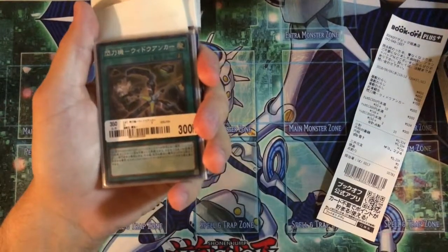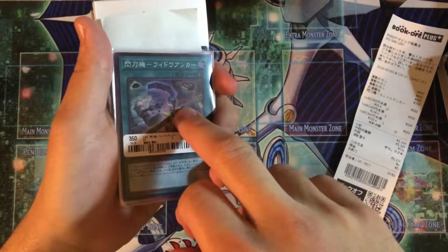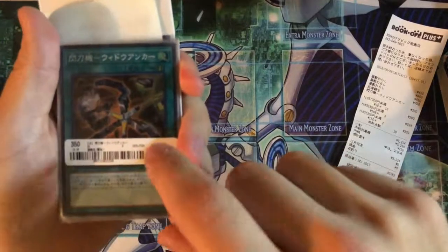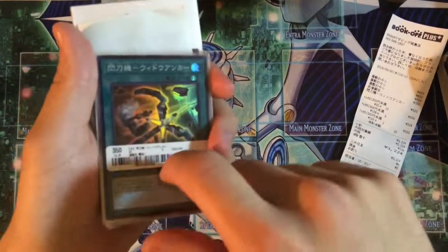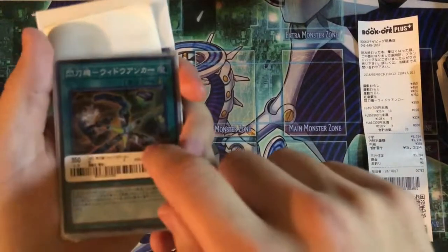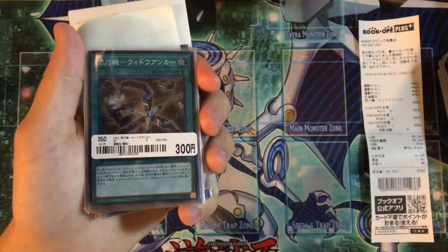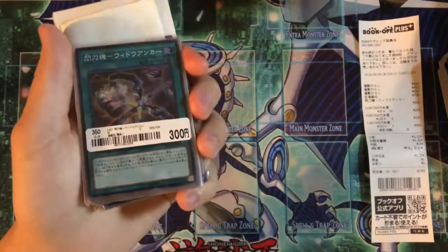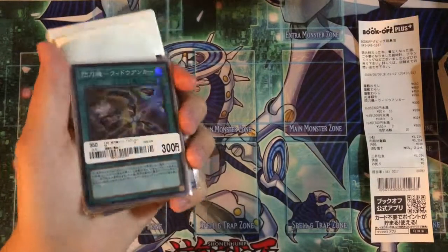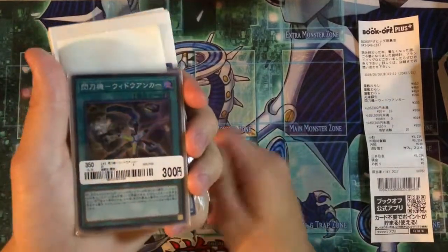This is the main card I was looking for to finish out my Brandish deck. I'm not going to buy the English one for 40 bucks because that's ridiculous, so I paid 300 yen — about three dollars — for it. The Sky Striker Engage cards are 14 to 19 dollars in Japanese, compared to 110 to 120 dollars for the English version, which is insane.